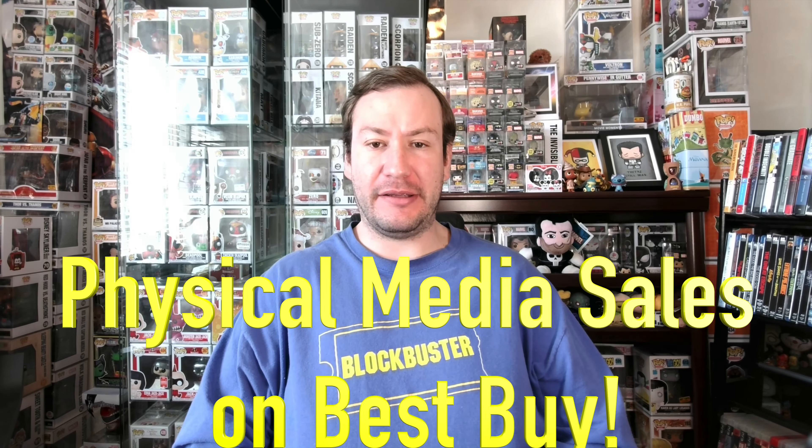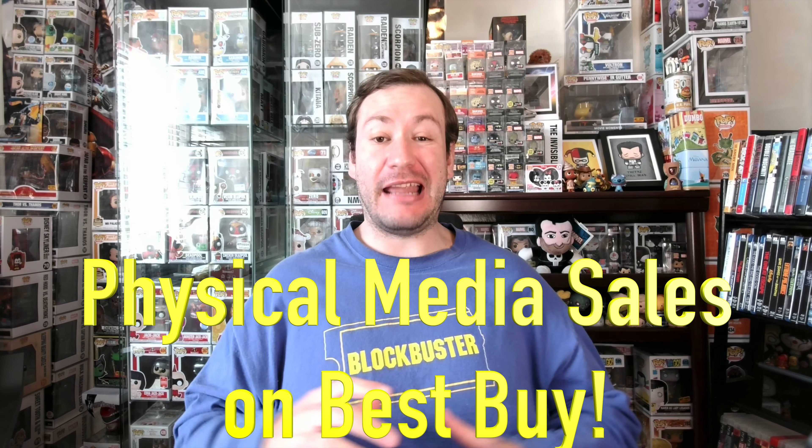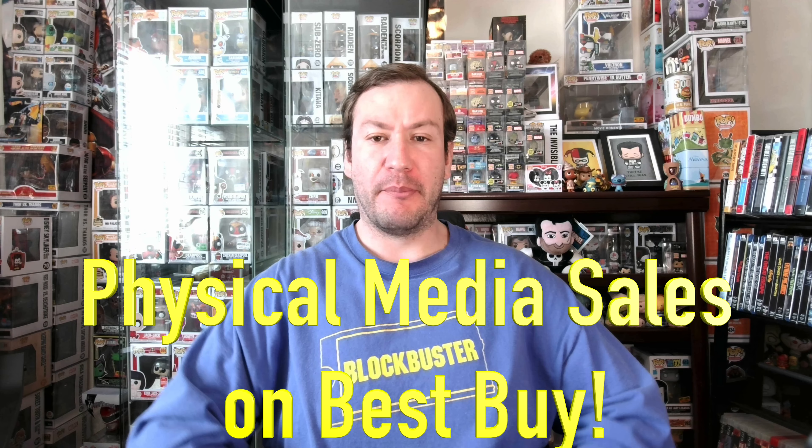Today I'm back with another mega physical media deal video. I'm going to be letting you all know the hottest physical media deals going on right now on BestBuy.com, so you can snatch up some of these awesome sale prices before they are gone forever. Let's get right into this.